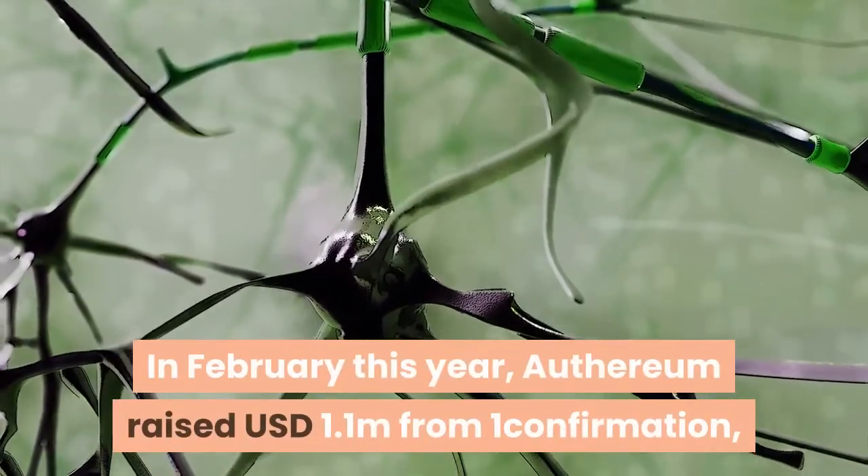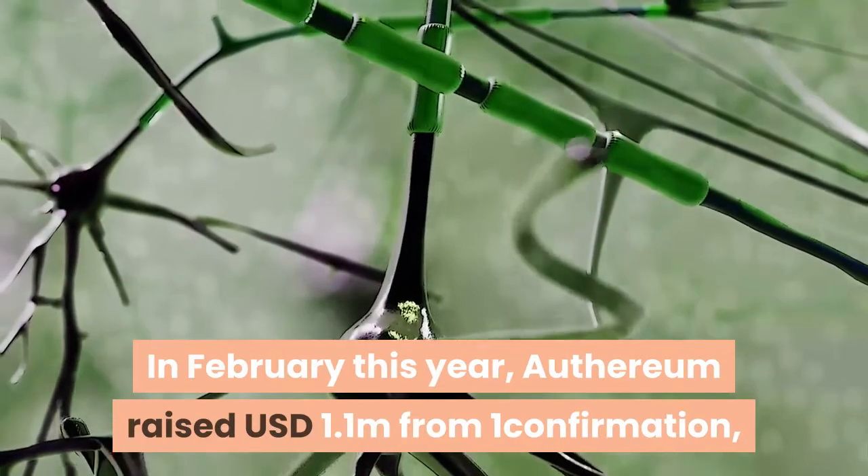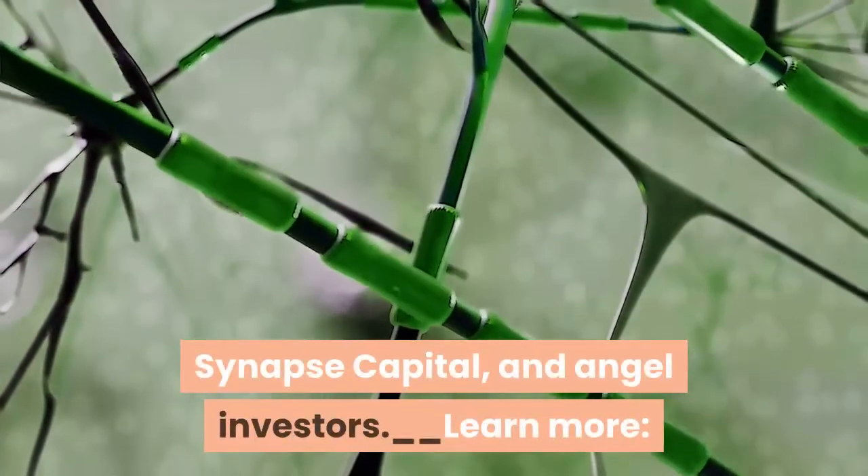In February this year, Ethereum raised 1.1 million United States dollars from One Confirmation, Coinbase Ventures, Republic Labs, Synapse Capital, and angel investors.